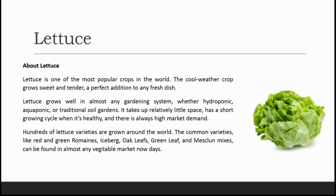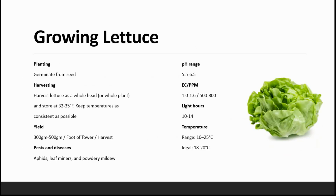Hundreds of lettuce varieties are grown around the world. Common varieties like red and green romaine, iceberg, oak leaf, green leaf, and many more can be found in almost any vegetable market nowadays in metropolitan cities. Lettuce is again germinated from seeds — we can harvest as a whole head and store it at 1 to 5 degrees Celsius, keeping temperatures as consistent as possible.